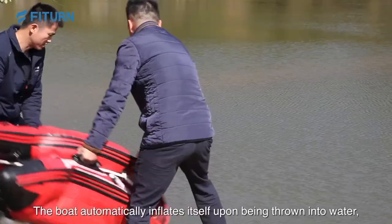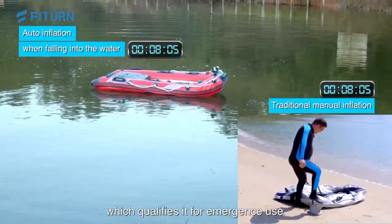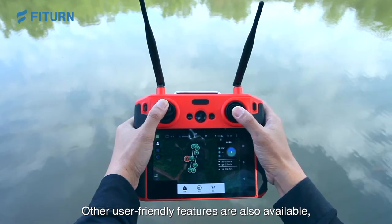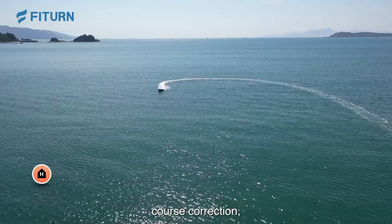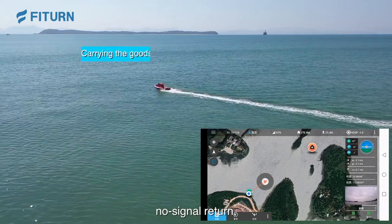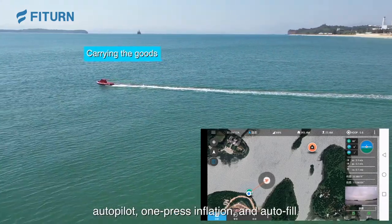The boat automatically inflates itself upon being thrown into water, which qualifies it for emergency use. Other user-friendly features are also available, such as manual mode, course correction, one-press return, no-signal return, autopilot, one-press inflation, and autofill.